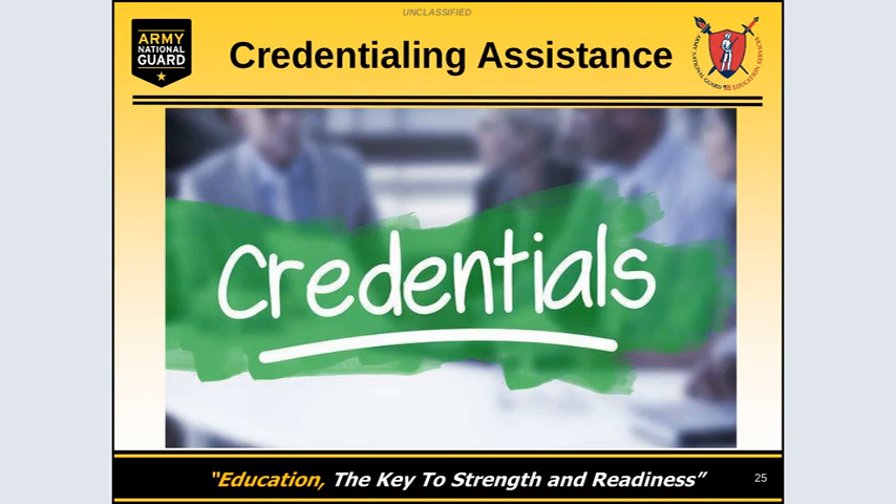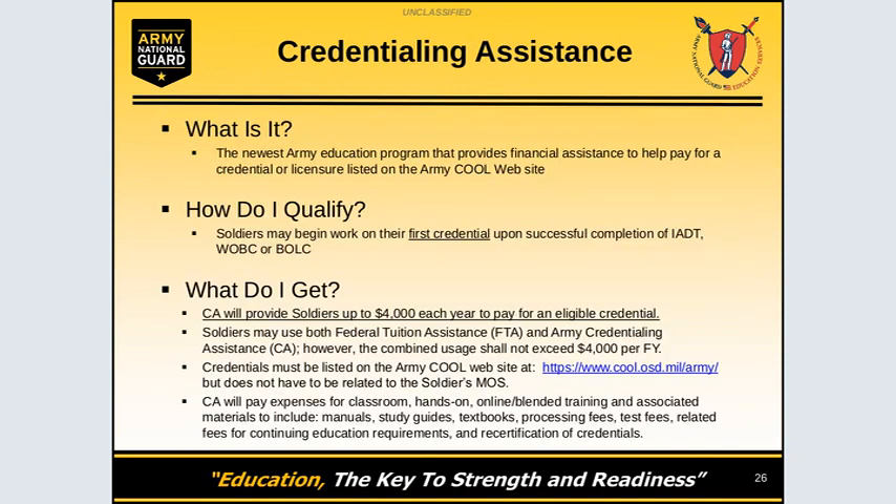And now, credentialing assistance. What is credentialing assistance? It's almost the same as FTA, but for credentials. This is the newest Army Education Program that provides financial assistance to help pay for a credential or license listed on the Army COOL website. Soldiers must begin their first credential upon successful completion of AIT, Warrant Officer Basic Course, or Basic Officer Leadership Course.